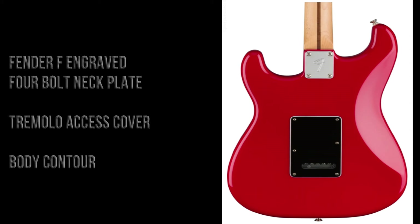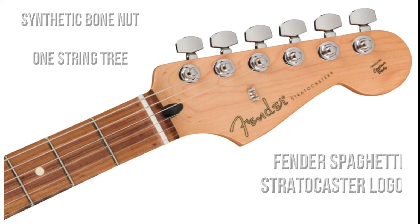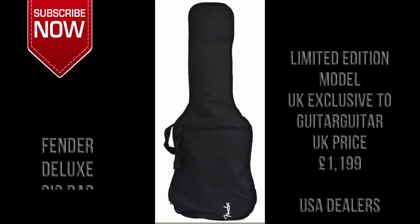There is also a back plate to access the tremolo system and strings, and there is a body contour. The front of the headstock has a synthetic bone nut and a spaghetti style Fender Stratocaster logo. On the back of the headstock we can see there are six Fender cast sealed tuning machines, although the spec sheet does say that they are vintage style. That is the serial number and the country of origin.